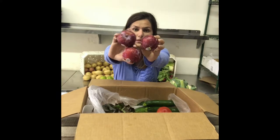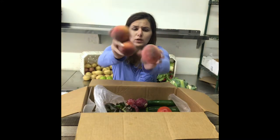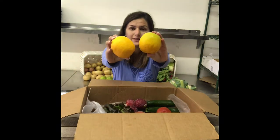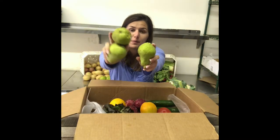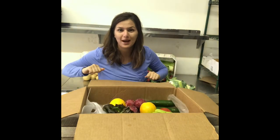Plums. Yellow peaches — one of my favorite fruits. Valencia oranges. And some green Bartlett pears. Pears are back this week, so if you're a pear lover, I hope you're happy!